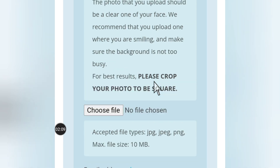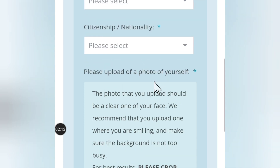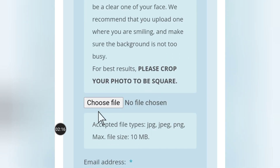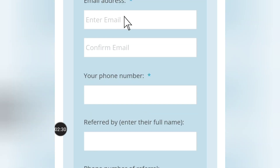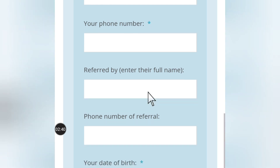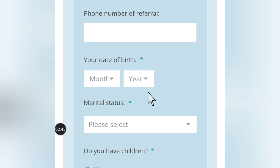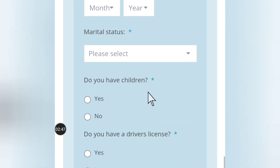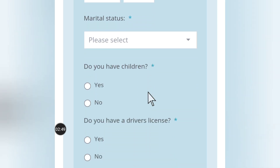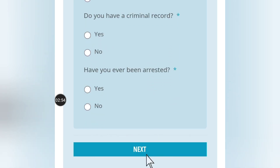Make sure you read before you type anything. Crop your photo to be squared before uploading your passport photo. Enter your email address and confirm it, then enter your phone number. If you were referred by someone, enter your name and the person's details. Then fill in your date of birth and marital status — state whether you are married or not, and please tell the truth. Then scroll down and hit Next to continue your application.